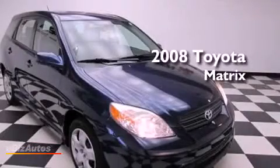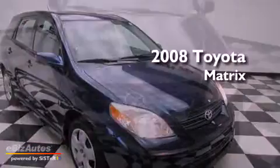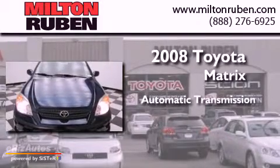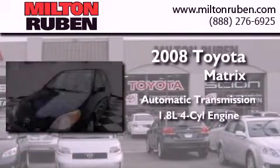This is a 2008 Toyota Matrix. This compact has an automatic transmission and an inline four-cylinder engine.